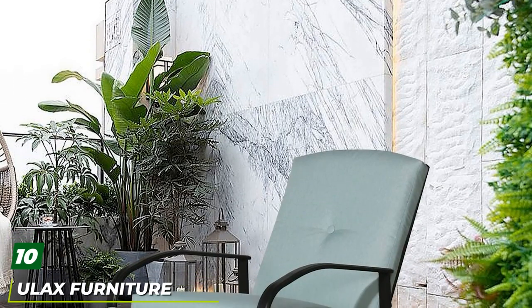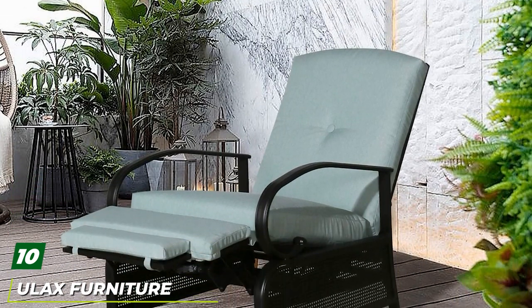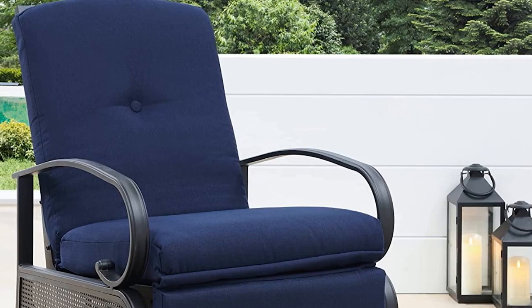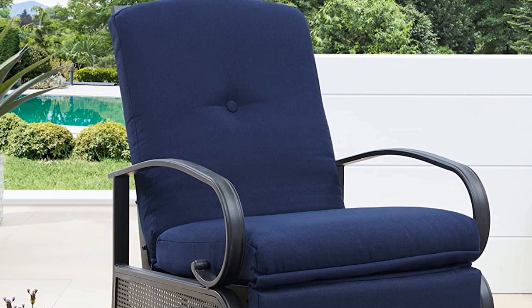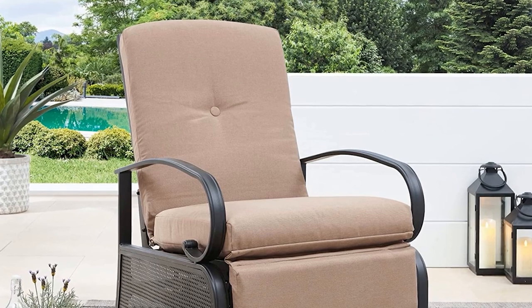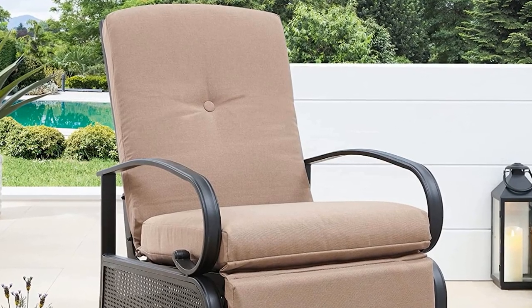Finally, the number ten position is taken by the Olax Furniture Outdoor Recliner Chair. Looking to kick back in a reclining patio chair? You might be surprised to hear that our top pick comes from Amazon. This outdoor recliner from Olax features a powder-coated steel body, thick cushions covered in olefin fabric, and a pushback design, meaning all you have to do to recline is lay back. Best of all, it comes in four neutral colors.